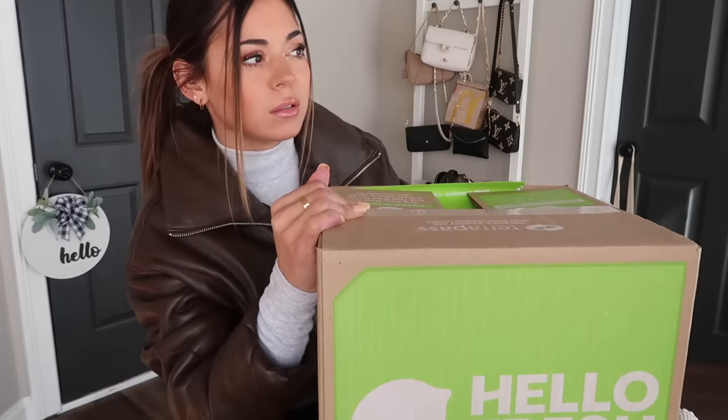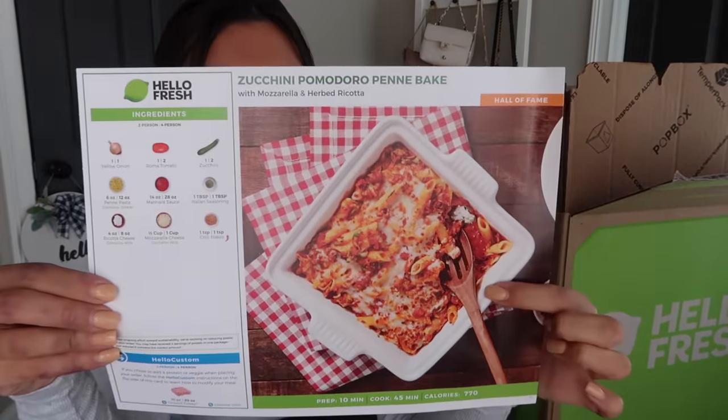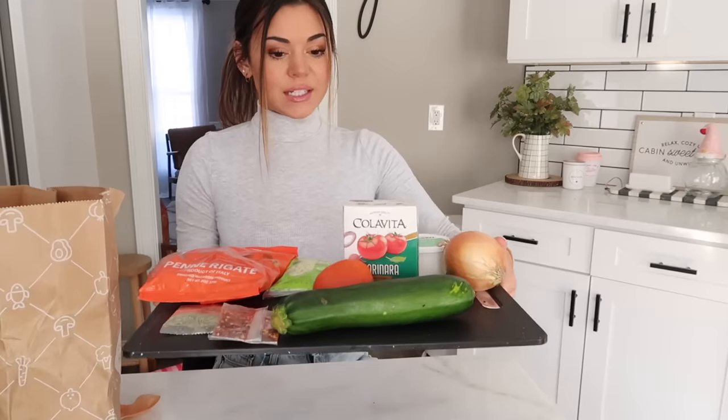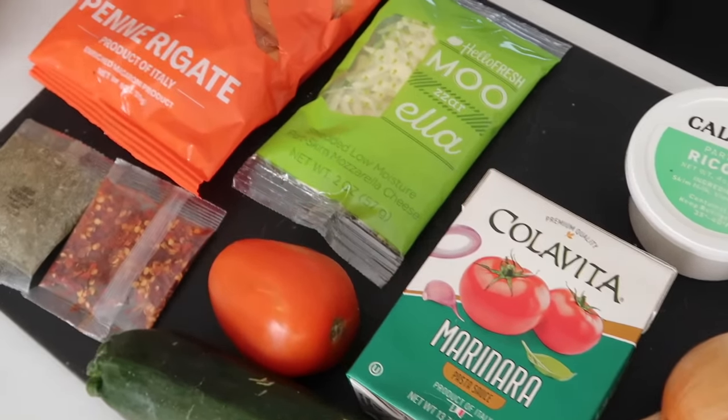There she is — I need to grab it. You guys, I've been doing HelloFresh for maybe like five months now — honestly a while. This is one of the meals I chose this week; I am so excited. Let's open up our ingredients. I like to keep this bag and use it as a trash bag while I'm doing everything. Oh my gosh, look at this cute little container of ricotta cheese!